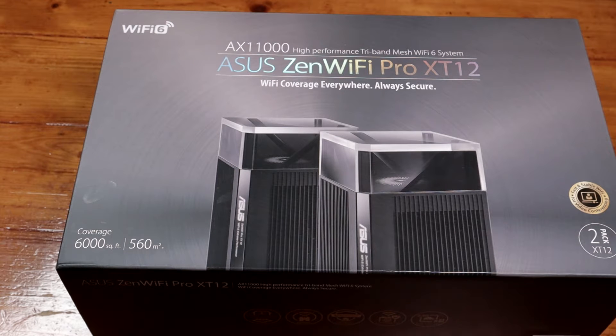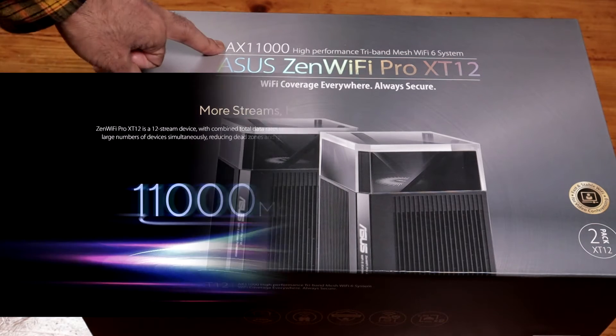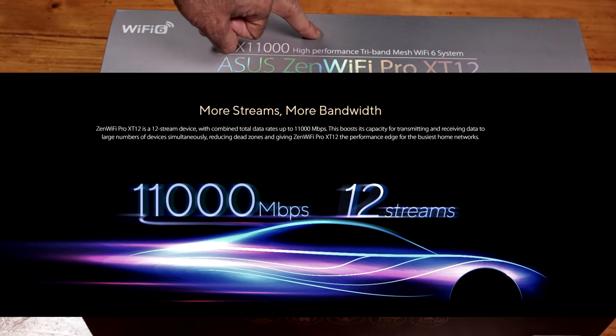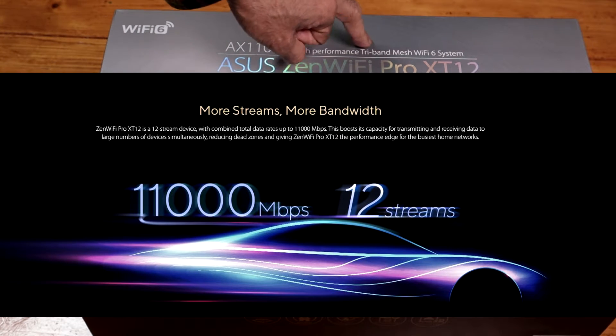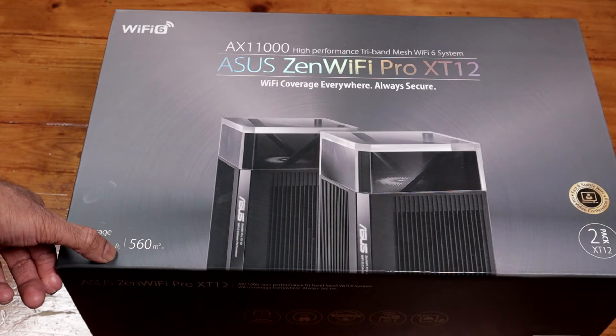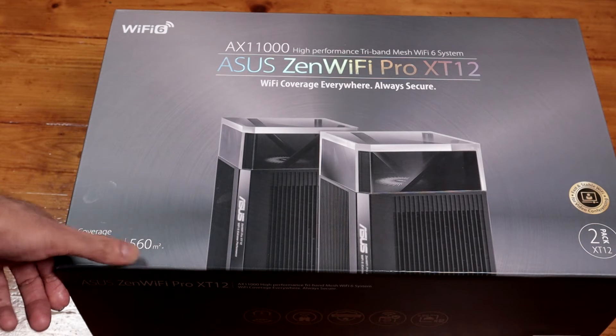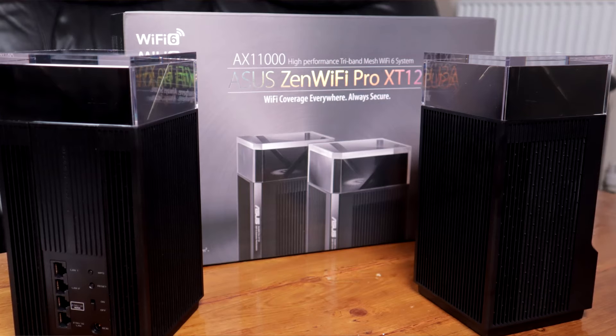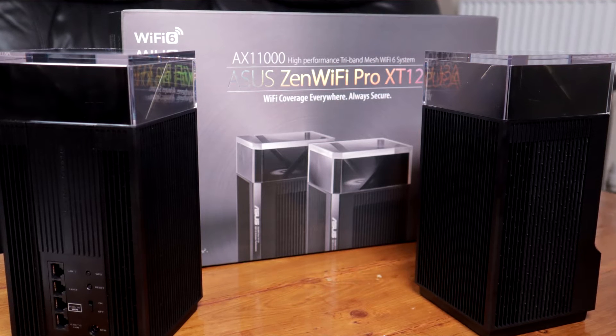Today we are looking at the ASUS Zen Wi-Fi Pro XT12. At the top it says AX11000 High Performance Tri-Band Mesh Wi-Fi 6 System. It's also part of ASUS AI Mesh, so you can use any other router that supports AI Mesh to set up a mesh system.